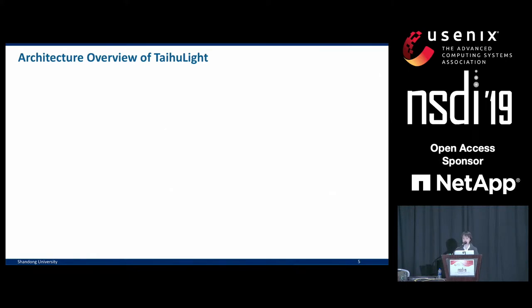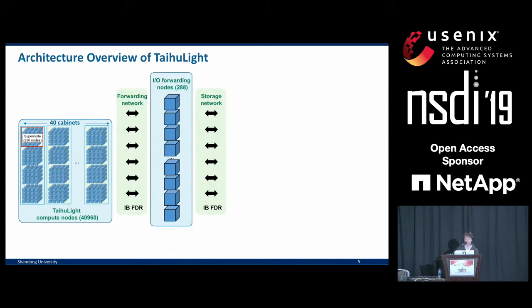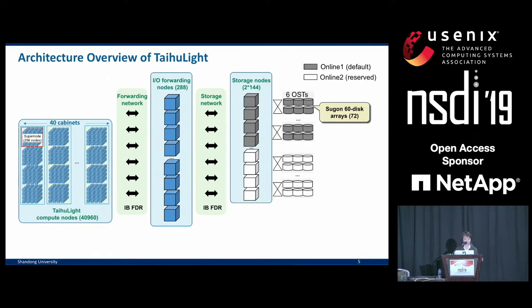We give an overview of the Taihu Lite architecture, our deployment platform. We have super nodes formed by 256 nodes, four of which form a cabinet, and there are a total of 40 such cabinets. Together, this makes 40,000 compute nodes with more than 10 million cores combined. In the middle, we have 288 I/O forwarding nodes connecting the front end and the back end via two separate high-speed InfiniBand networks.